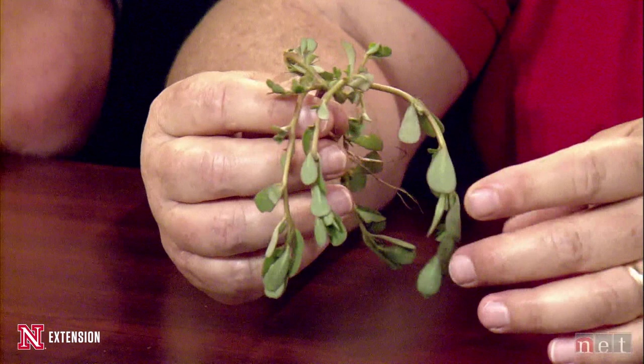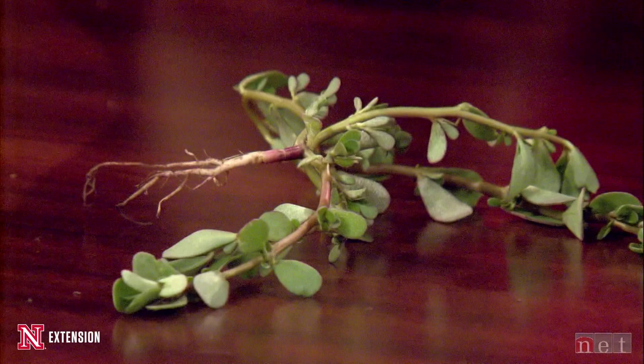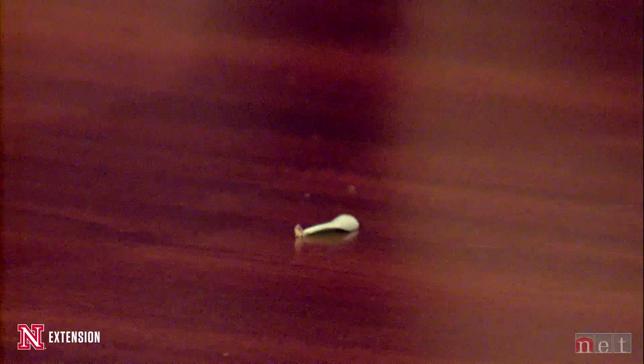Rock, what do you have tonight? I have purslane — common purslane. It's a little flaccid right now, so the leaves aren't laying quite flat like they normally would. Many people know it's an edible plant and a prolific grower in our gardens right now. I want to briefly talk about two things that make it difficult to control. One is — and this is some great work by grad student Chris Proctor — if you have just this much of the plant, you're going to get another plant. If you chop it or hoe it, you're doing a really good job spreading this weed.